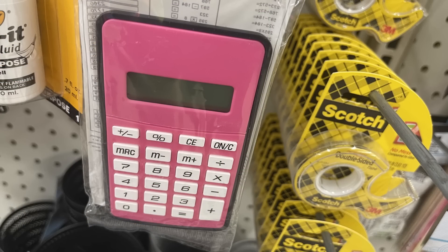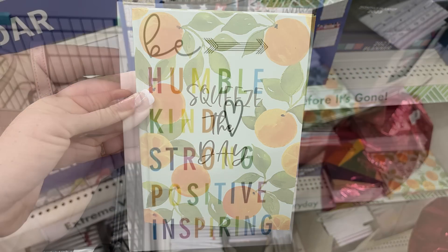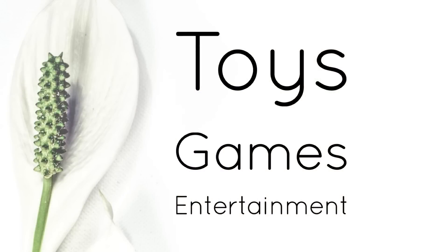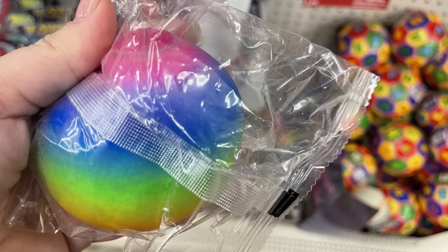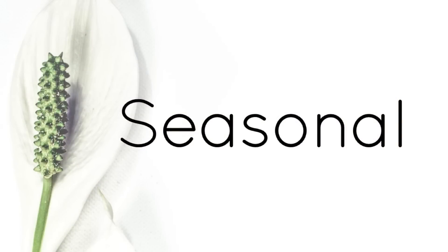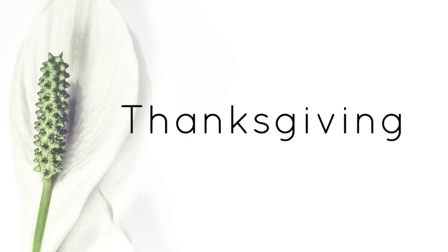In office supplies, they had colorful calculators in orange, green, and pink, plus some hardback journals — one says 'Squeeze the Day' and another says 'Be humble, be kind, strong, positive, and inspiring.' In toys, games, and entertainment, the only new item I found were sensory style balls — you squish them and they have a gel-type fluid inside — all rainbow striped.